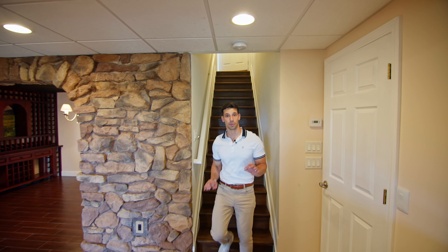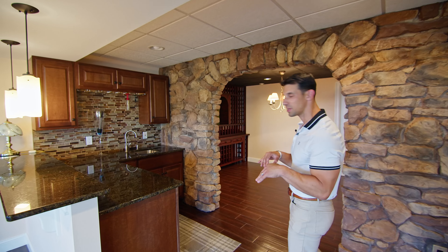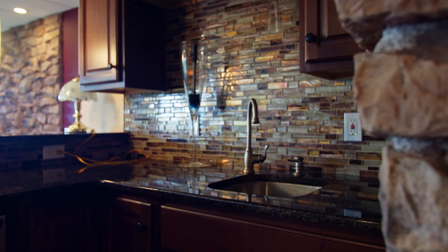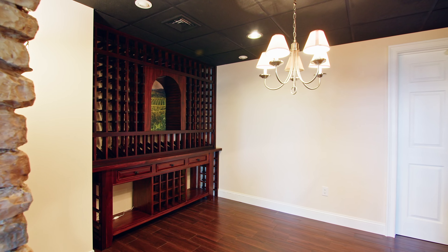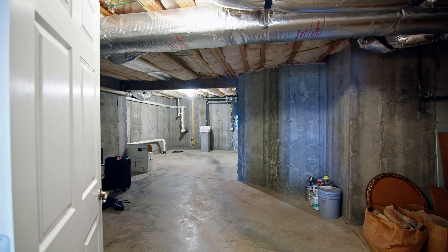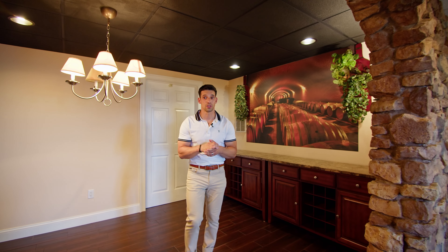Besides the views, my second favorite part of the Summit is its lower level. The way they built out the wet bar area with the countertops, the stone built-in all over here for your wine area — wine tasting — it could really be whatever you want it to be. And then that flows into storage. I think this is an incredible little perk to owning this unit.